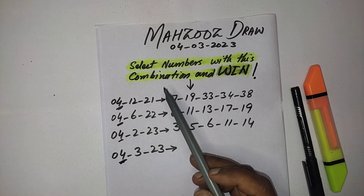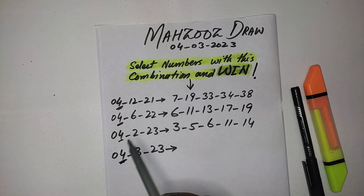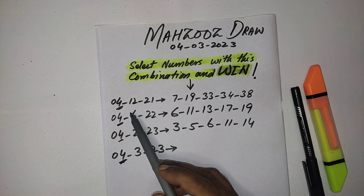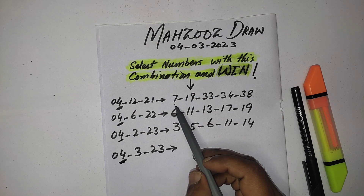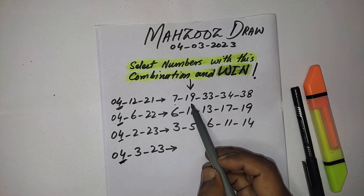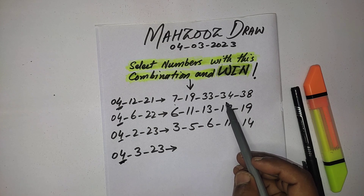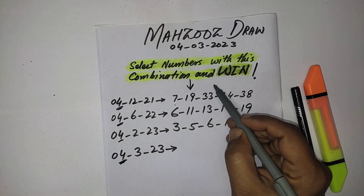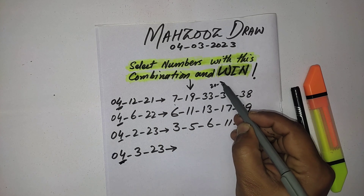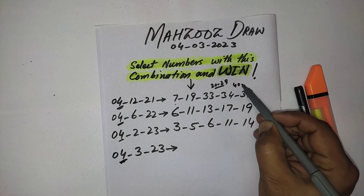In this video, I will show how to select your numbers with the best combination according to the date attraction. In the first draw, you can see the pattern: one number from 1 to 9, one number from 10 to 19, and three numbers from 30 to 39. They skipped two serial ranges: 20 to 29 and 40 to 49.